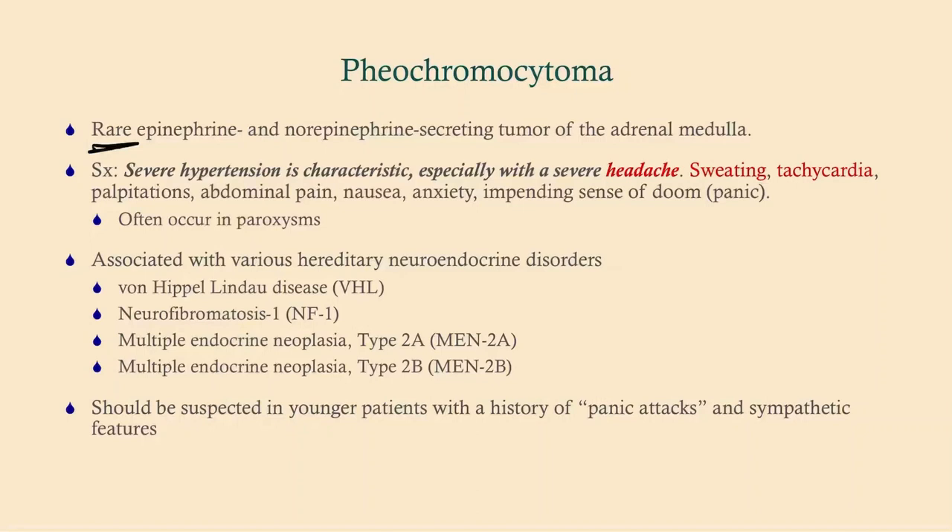However, with a pheochromocytoma, number one, it lasts longer — panic attacks typically last seconds to maybe minutes, whereas pheochromocytoma episodes last quite a bit longer. Next, they're going to have severe hypertension. With a panic attack you might go up to 140/90 or 150/100, but with pheochromocytoma you'll get much higher than that. And then there's headache. When you see super high blood pressure and a headache that goes away after several minutes or hours, you really need to be thinking of pheochromocytoma.